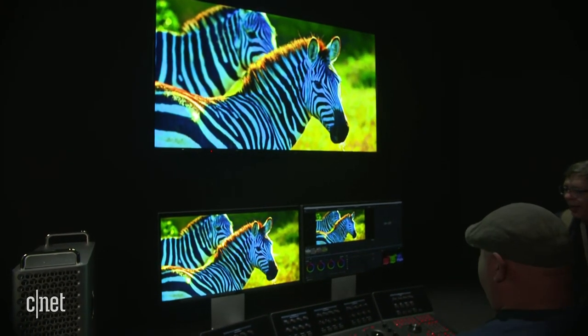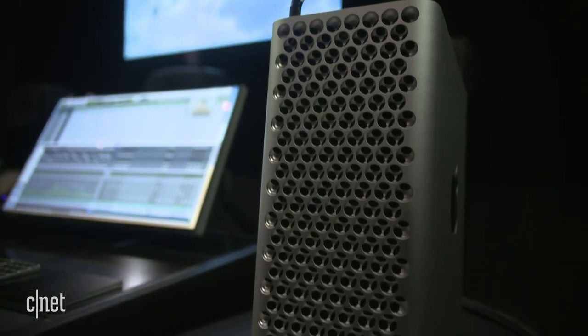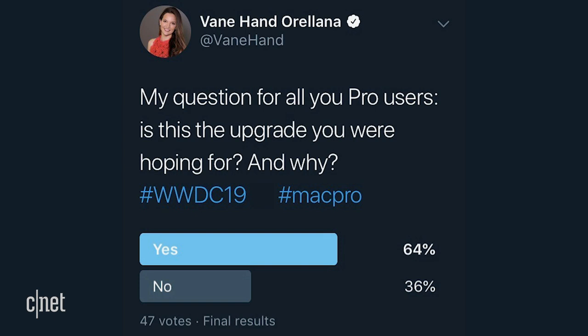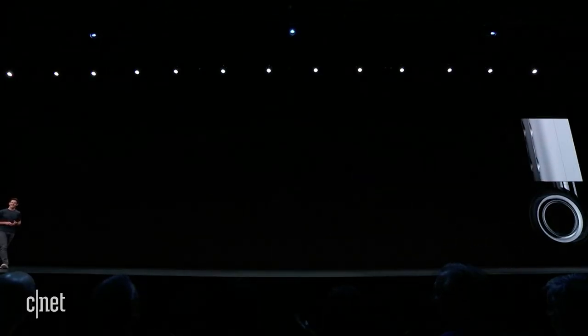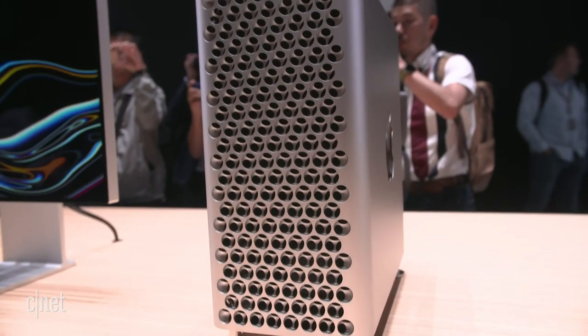It's not for your average consumer. I took to Twitter and asked you guys, and almost 65% of people who voted said yes — these were the updates they were hoping for in the Mac Pro. As a filmmaker who uses 4K footage, my PC is sometimes really slow, so having a Mac Pro is going to expedite the entire process. As for the $1,000 stand — it's kind of ridiculous, but if it protects that monitor, I'm willing to dish it out. The Mac Pro will literally be rolling out — because it has optional wheels — later this year, in the fall, around September or October.